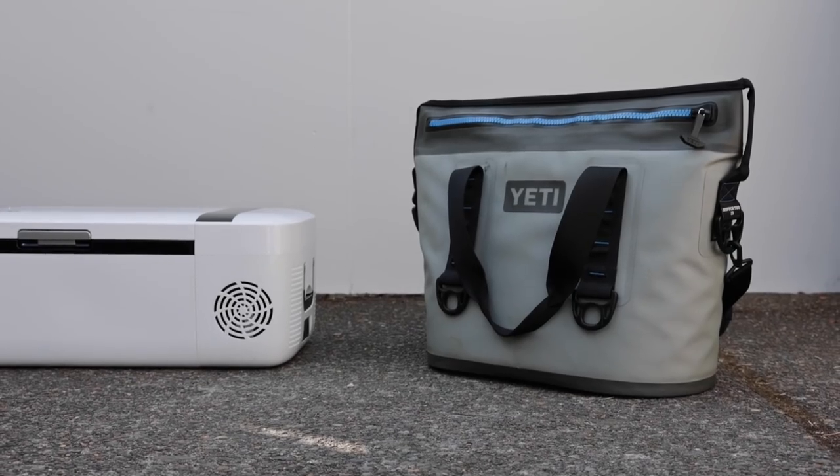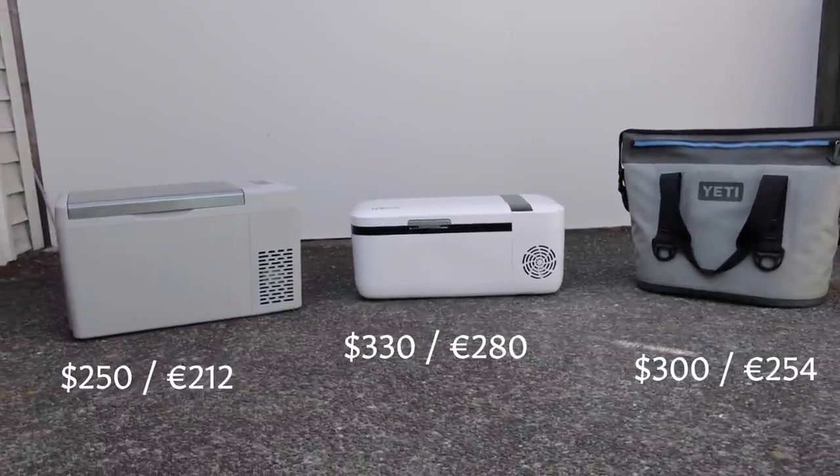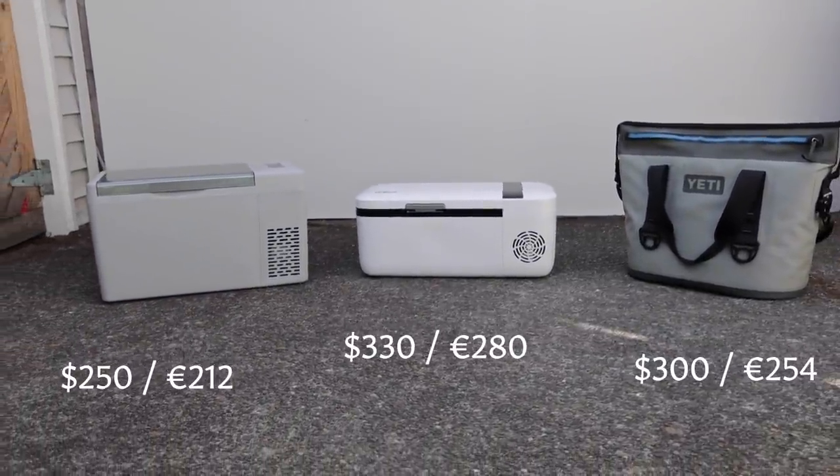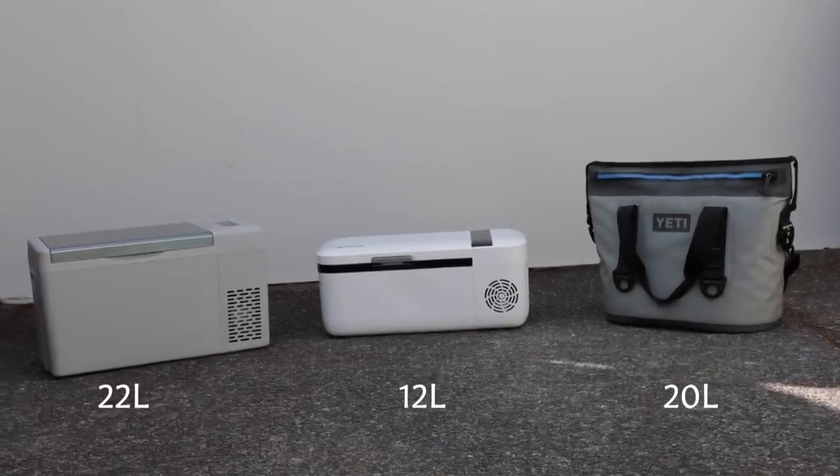Before I had the portable fridge, I was using a Yeti soft cooler, the Hopper 20 liter. Surprisingly, that retails for $300 — it's actually $50 more than the Bogue RV, which is insane to me. It's just a regular cooler with the Yeti brand name, you've got to fill it with ice all the time, and the weird shape is hard to get stuff in and out of.